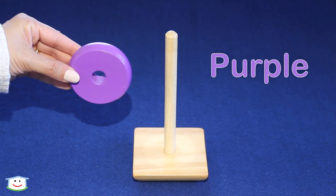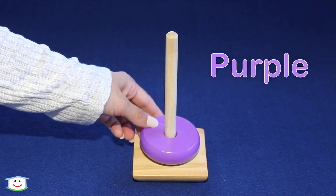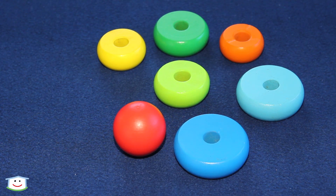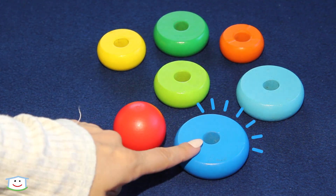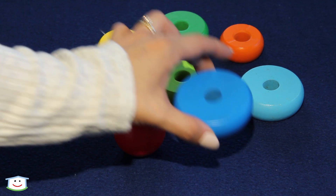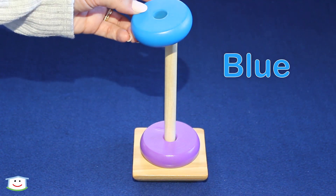This ring is purple. This ring is purple. Is it this one? Nope. This one is bigger. This one. This ring is blue. This ring is blue.